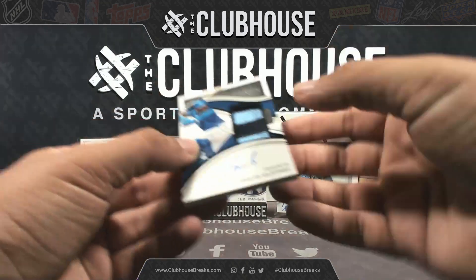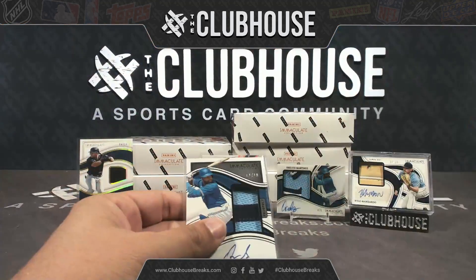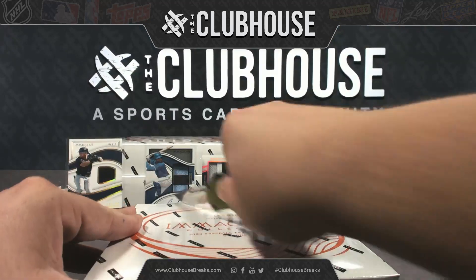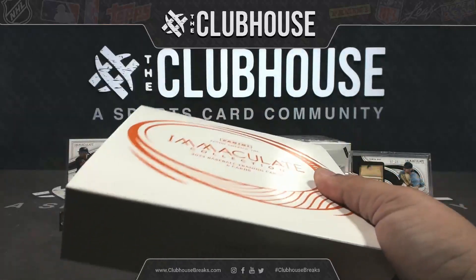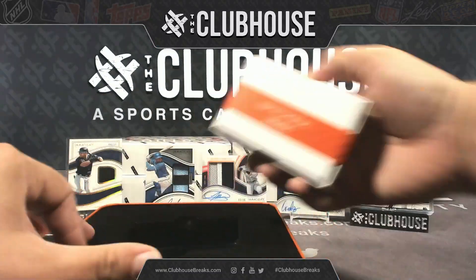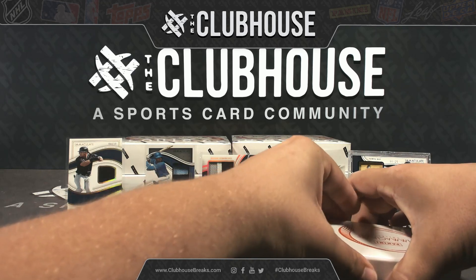This is shaping up to be a very great case of Immaculate Baseball. Let's get everybody on the hitty committee — big hitties for all.